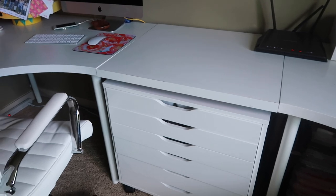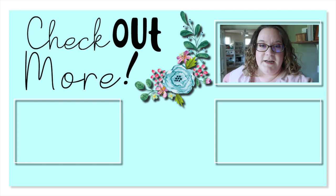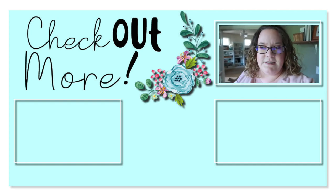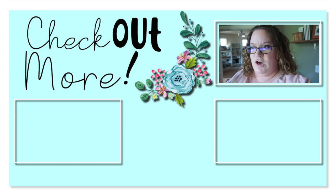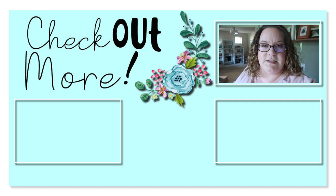I appreciate you joining me today and I hope you come back for more. Go ahead and subscribe and click the like button if you like this kind of content. Let me know in the comments below if your IKEAs are opening up wherever you are. Thank you for joining us — we'll see you next time, bye!